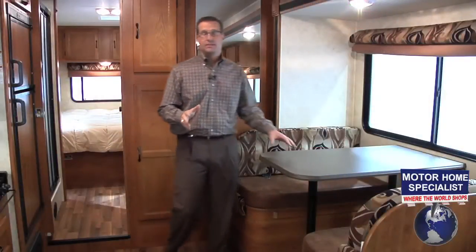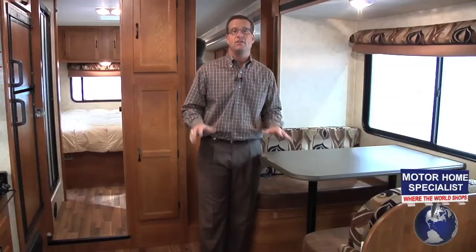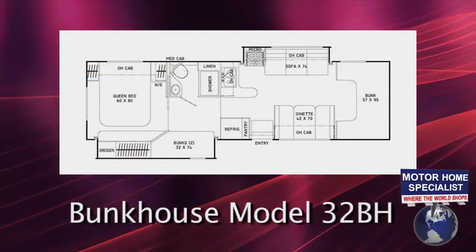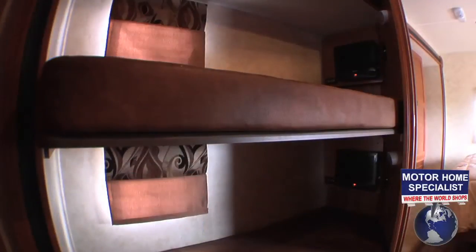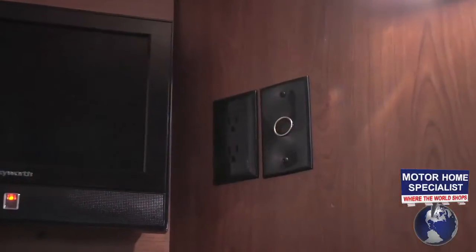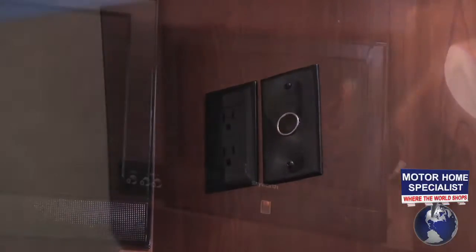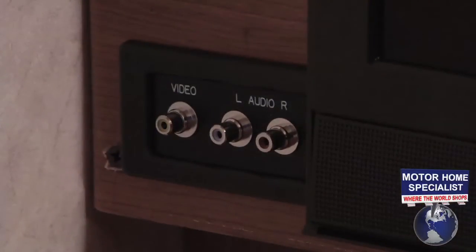The Freelander is available in several different floor plans with something to suit most any RV lifestyle, including the 32BH bunkhouse model. The bunks in the Freelander are incredibly well appointed — they feature drop-down night shades, extra large LCD TVs, individual bunk lighting, 110 and 12-volt outlets, and easy-to-access auxiliary inputs, great for hooking up to kids' gaming systems.